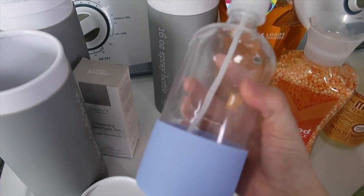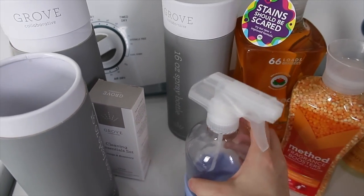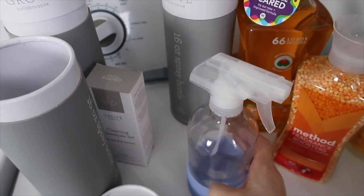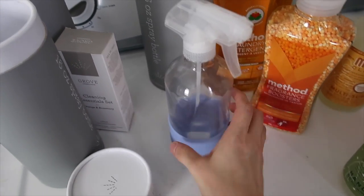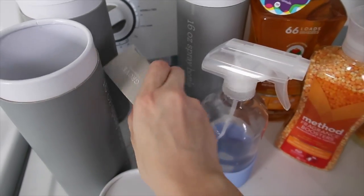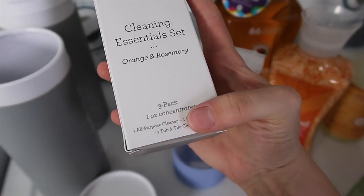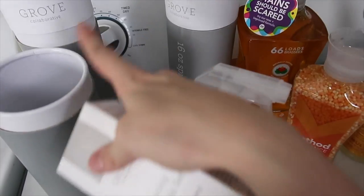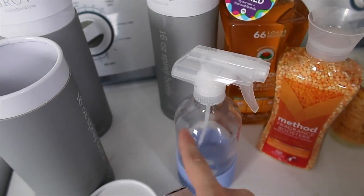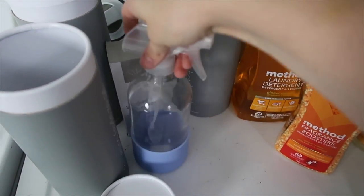This is actually from the Grove line of things and it's a really cool system I've been wanting to try for a while. I got three of these glass spray bottles — they each have a different color rubber on the bottom. And you order this with them: it contains a glass cleaner, an all-purpose cleaner, and a tub and tile cleaner. They're little tubes that you mix with water in the spray bottles. I'm going to probably demonstrate how to mix it all up in a cleaning video coming up soon.